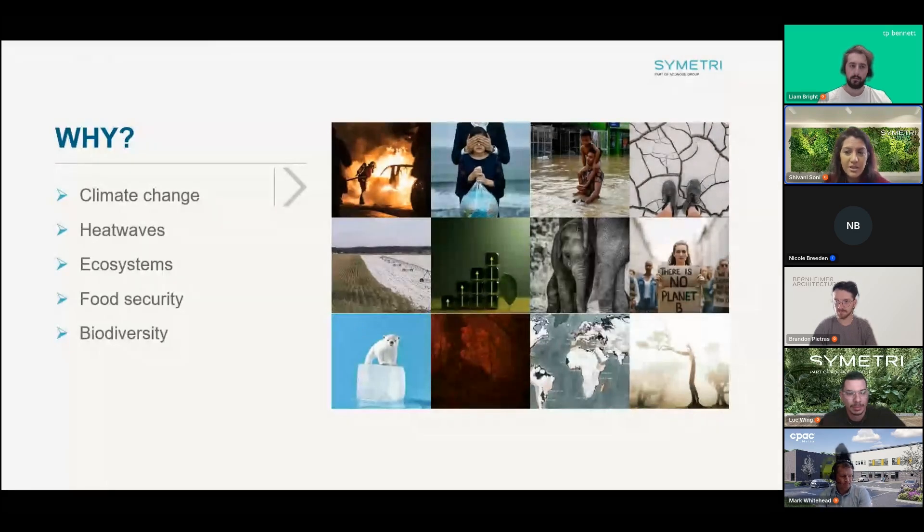Climate change is causing widespread negative global impact with more frequent heat waves, droughts, wildfires, and storms. These extreme weather events affect our communities, ecosystems, and food security, leading to biodiversity loss and forcing people to relocate due to rising sea levels. For those of us in the built environment, these challenges directly impact how we plan, design, and build. The urgency is clear — action is needed now.